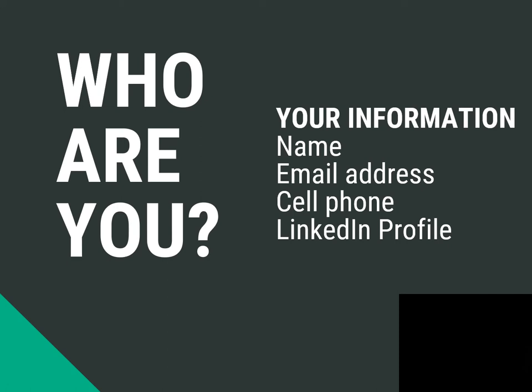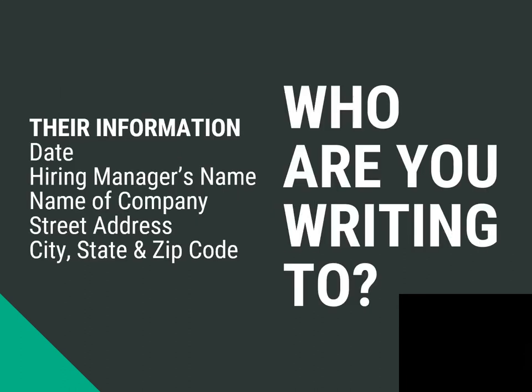Make sure you include the following information on your cover letter: your full name, email address, cell phone, and LinkedIn profile if you have an updated one. It's also important to include the hiring manager's name, the name of the organization, street address, city, state, and zip.